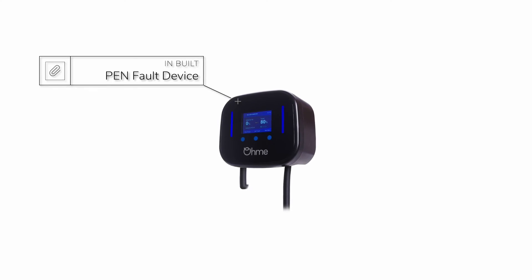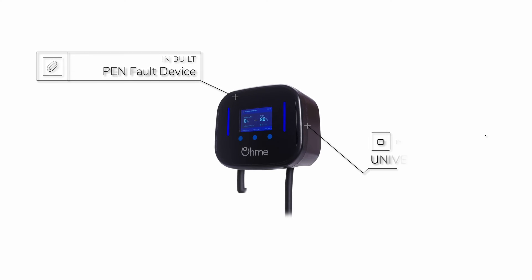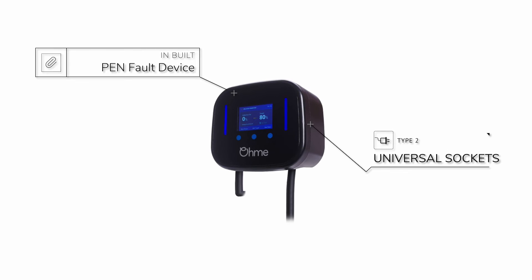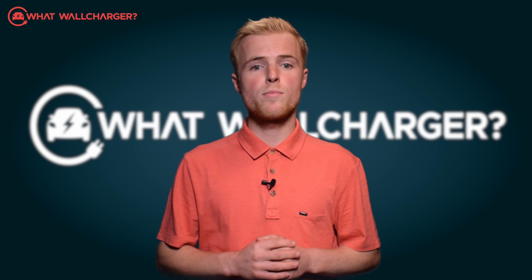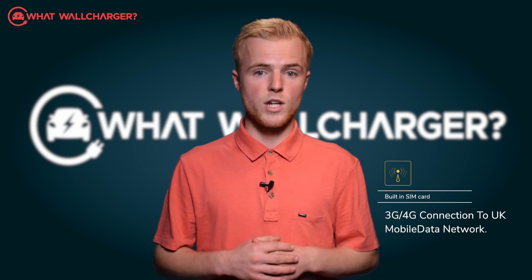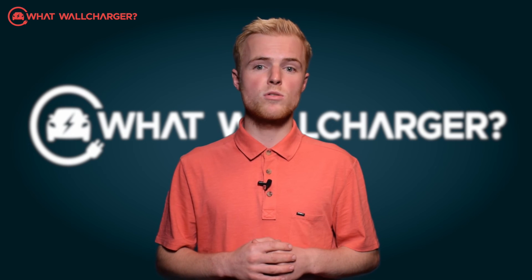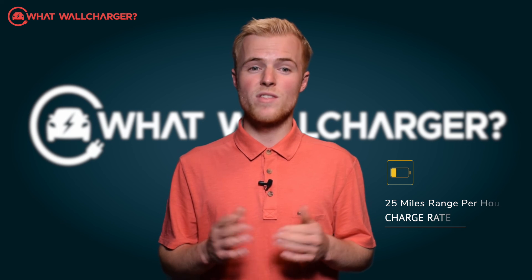The Home Pro has an inbuilt pen fault device — again pretty much the norm — so no need for an earth rod installation. It uses a Type 2 cable and is pre-wired for dynamic load balancing, which will prevent the main fuse in your home from tripping whilst you are charging. The Home Pro has its own SIM card to connect to the UK's mobile data network using either 3G or 4G. You can get a 5m or 8m cable, and in terms of the charge rate you'll get 25 miles of range per hour, plus you'll receive over-the-air updates.